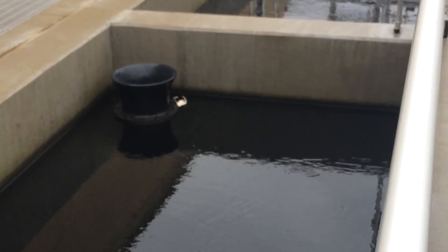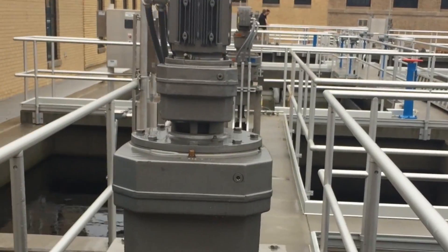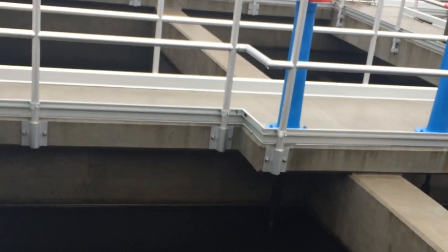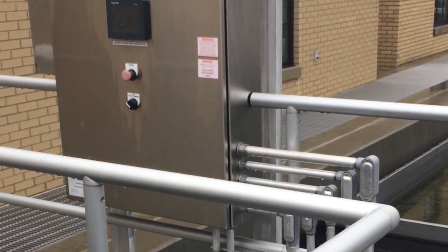The water is very dark because they add 18 parts per million of carbon for taste and odor. Here's where stage two flows into the sedimentation basin.